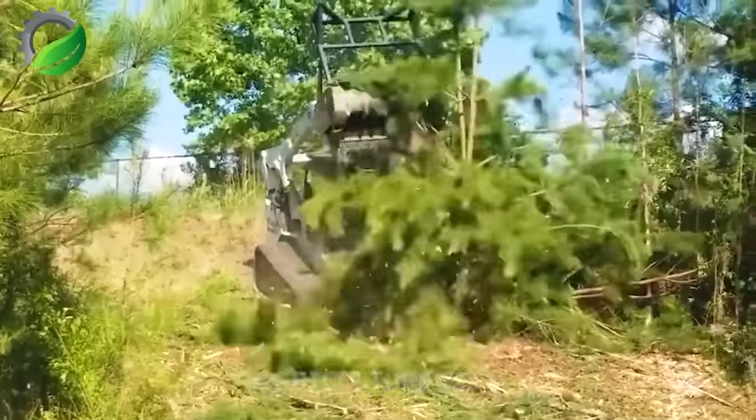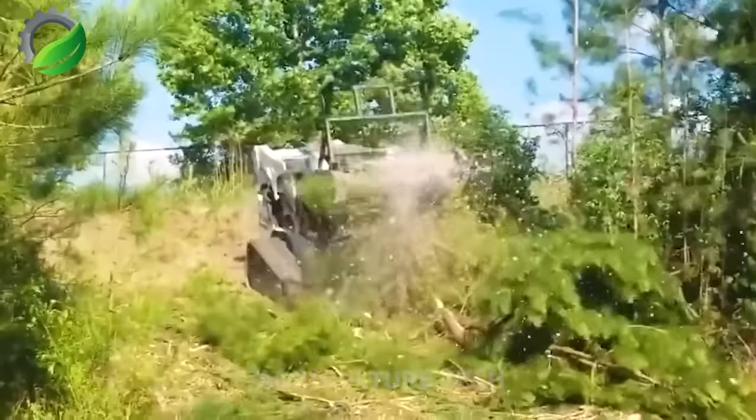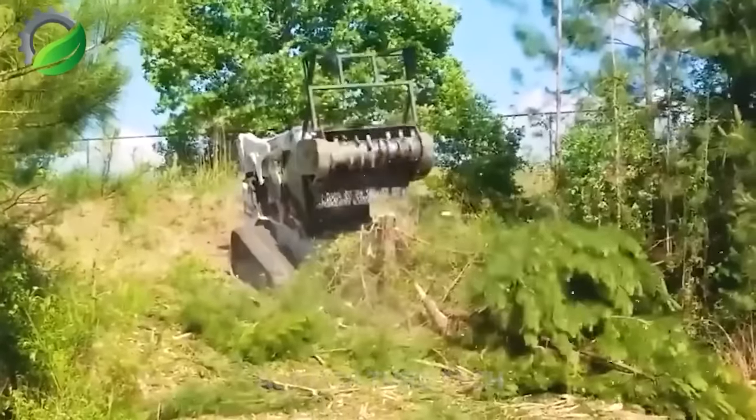This impressive tree-crushing machine can reduce a large tree trunk to rubble in just one minute.